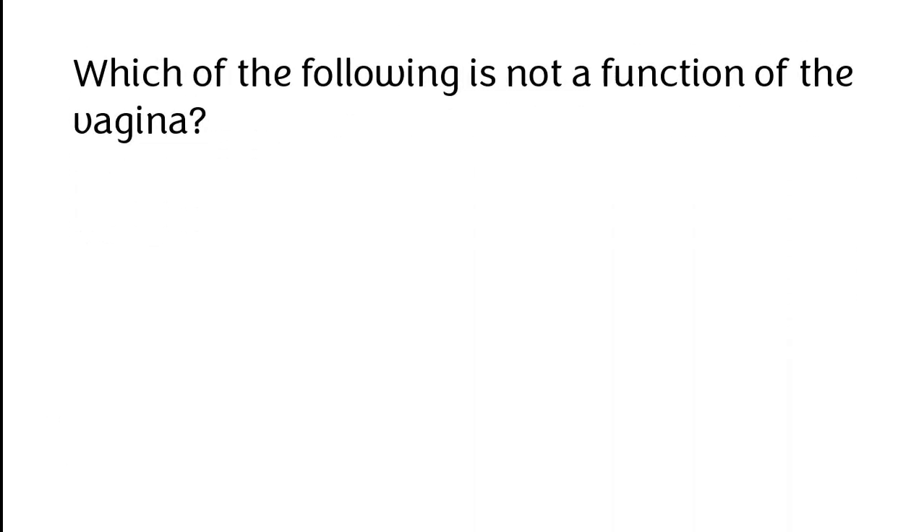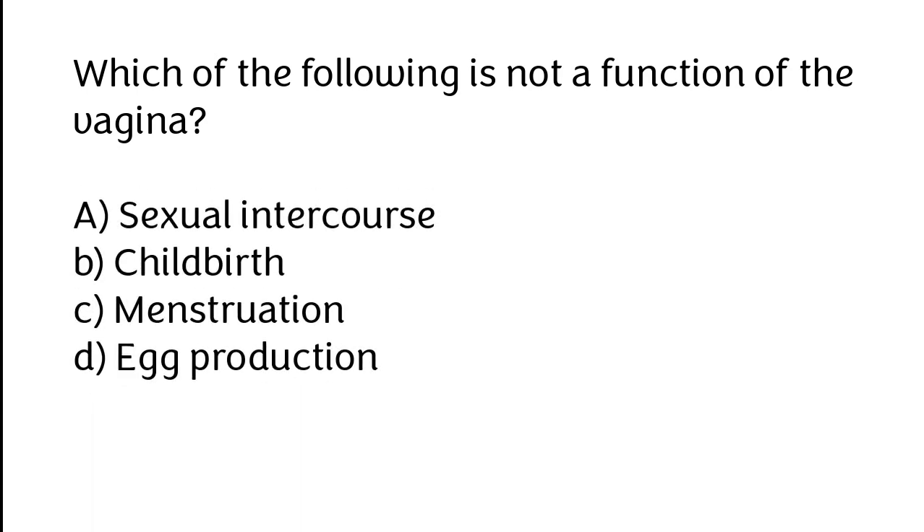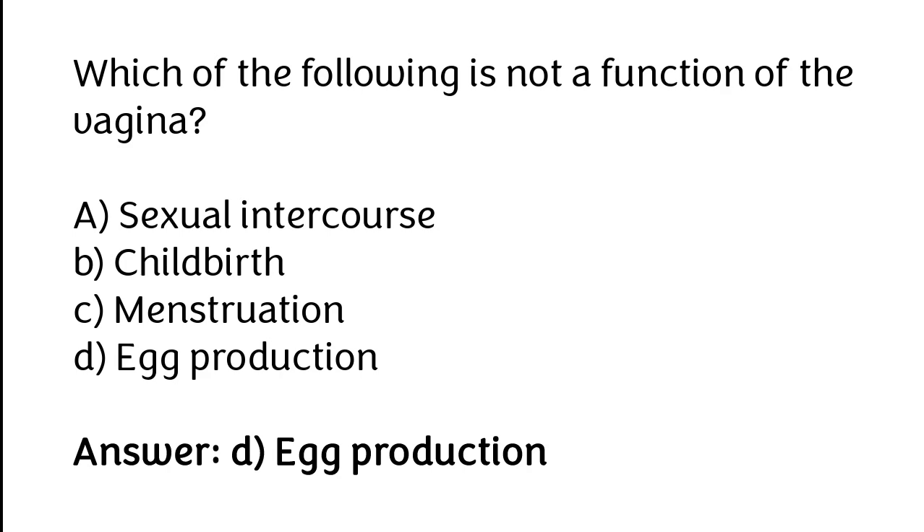Which of the following is not a function of the vagina? A. Sexual intercourse, B. Childbirth, C. Menstruation, D. Egg production. The correct answer is option D: Egg production.